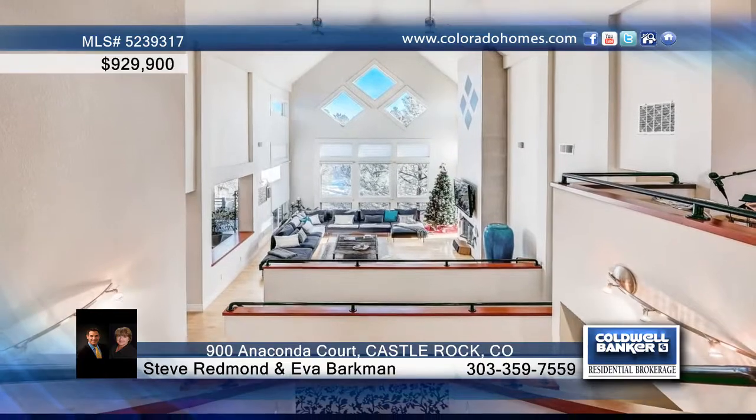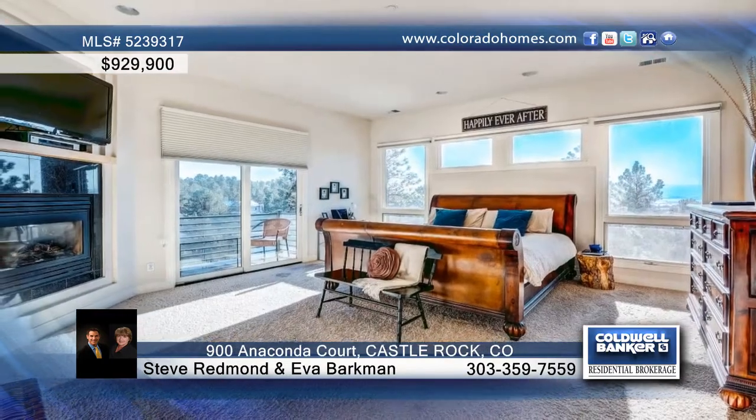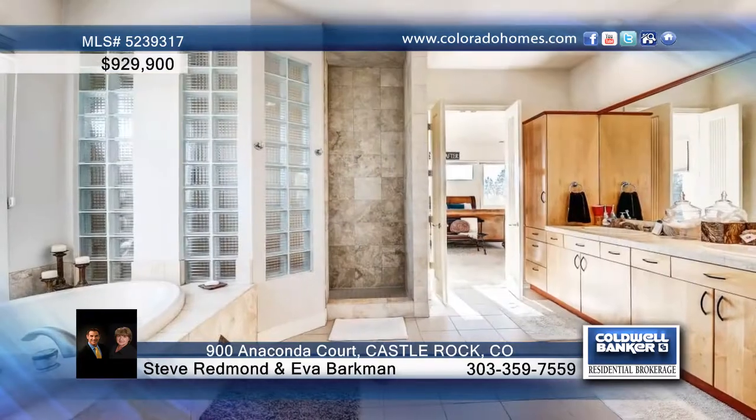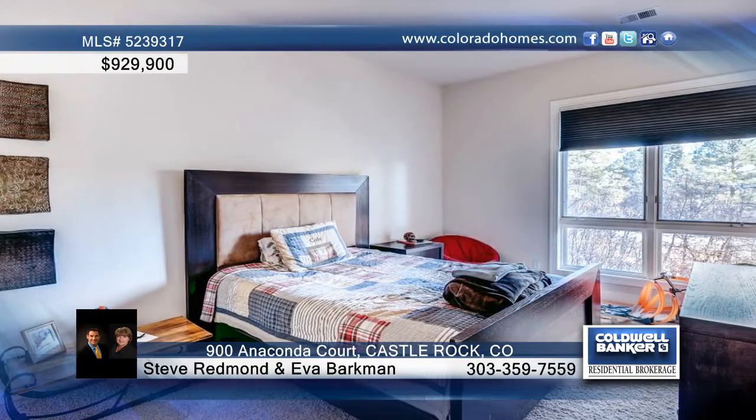The beautiful open kitchen features espresso cabinets, granite slab, a backsplash, plus a refrigerator, double ovens, built-in cooktop, a microwave, and a dishwasher. There's also a main floor study along with a convenient upper-level laundry room.